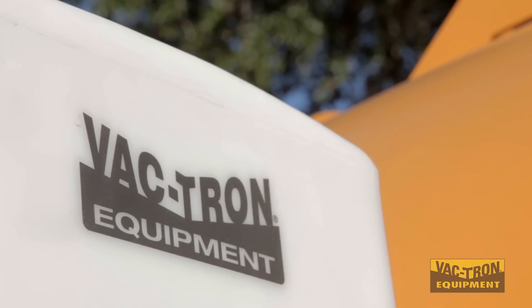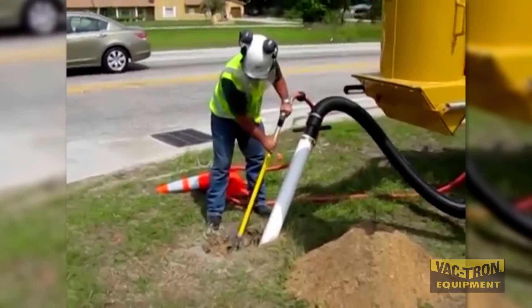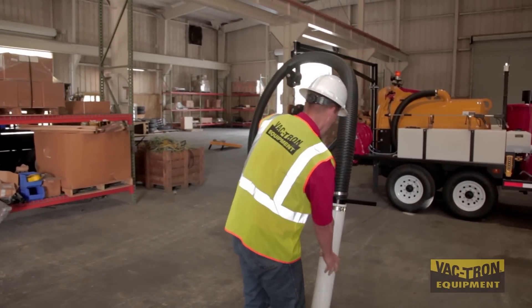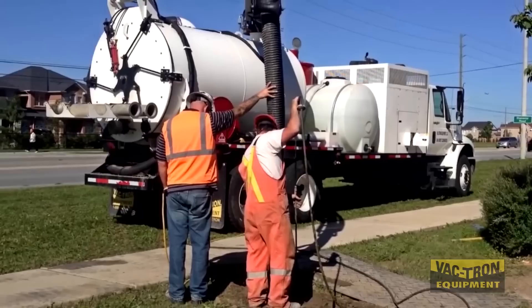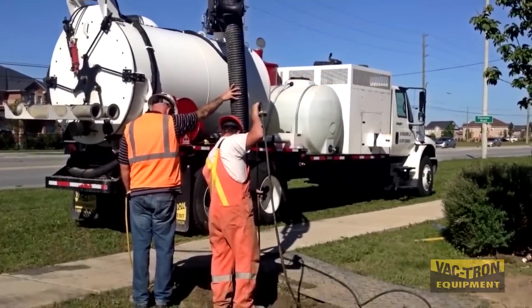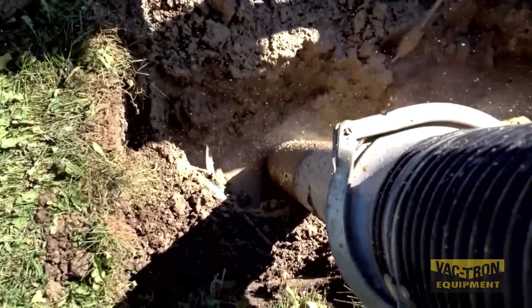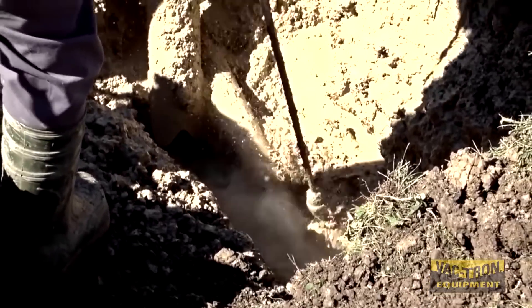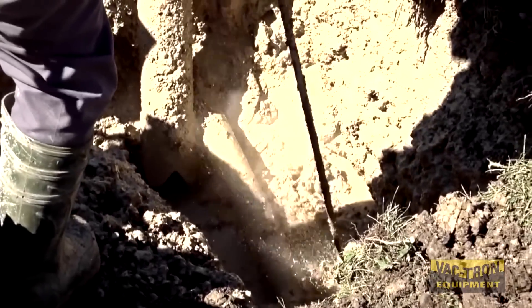Companies like Vactron Equipment work tirelessly to gather industry research and data in order to make safety a priority. For over 20 years, Vactron Equipment has developed innovative, reliable vacuum excavation equipment that enables excavations to be clean and precise without damaging any expensive or hazardous lines.